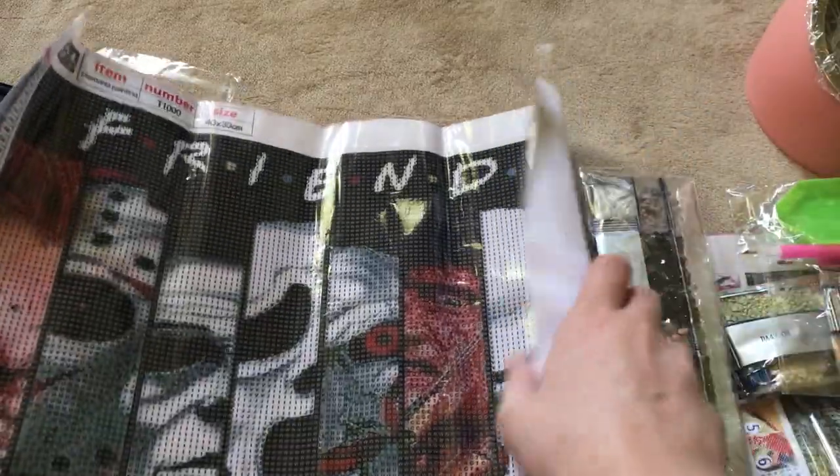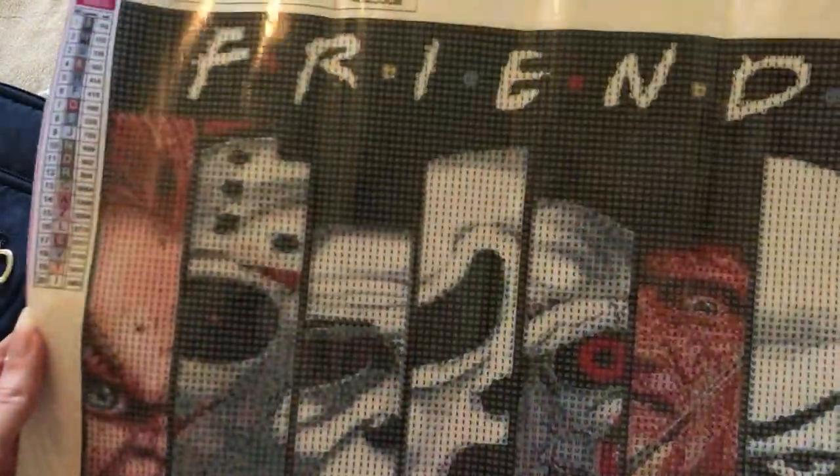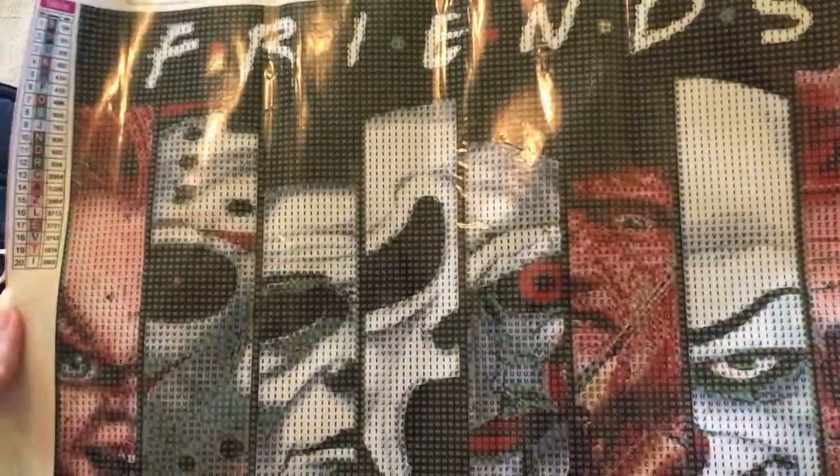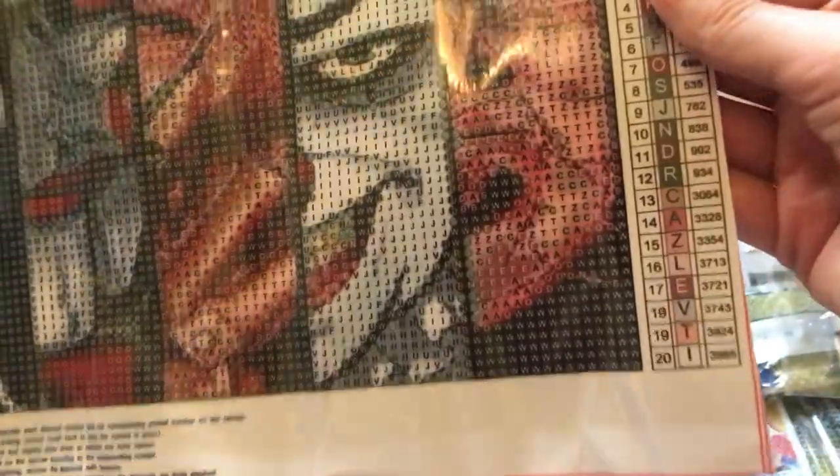I got a special deal on this one — it was 49 cents. This is my brother's, by the way. He likes horror movies. It has 20 colors, I forgot to say. 40 by 30.